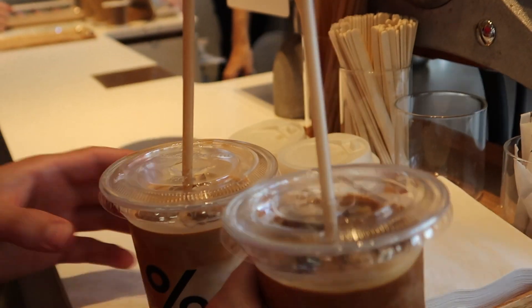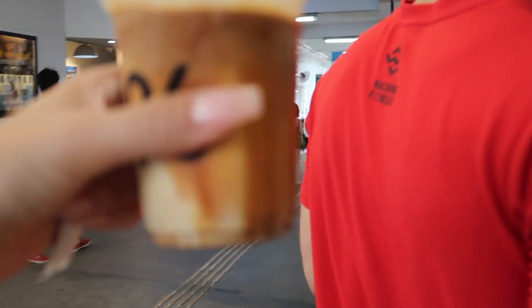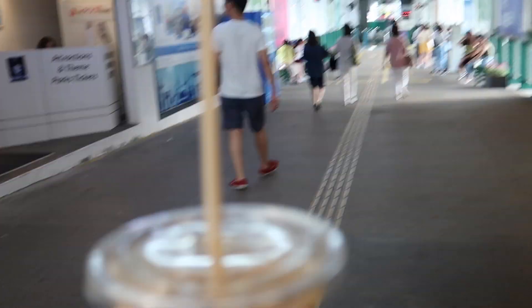We just got these really cool coffees from a place called Arabica. They are well known for having really good quality coffee beans, so I'm excited to try these.